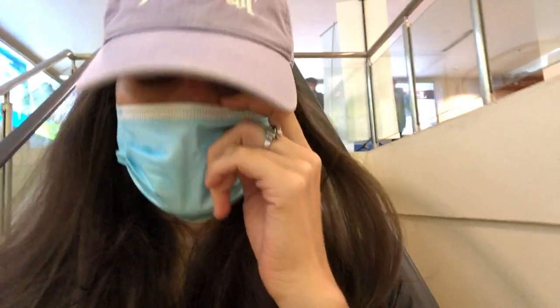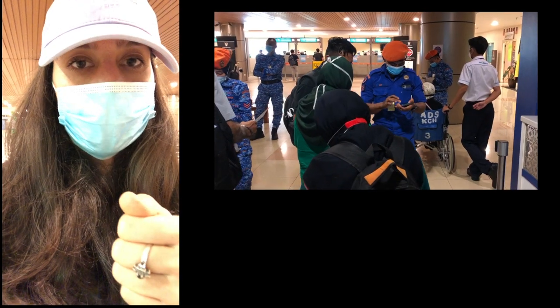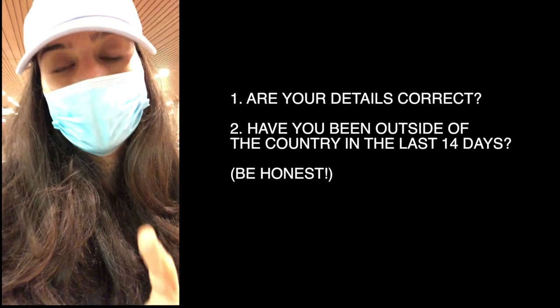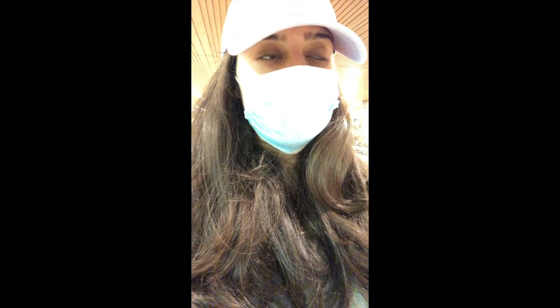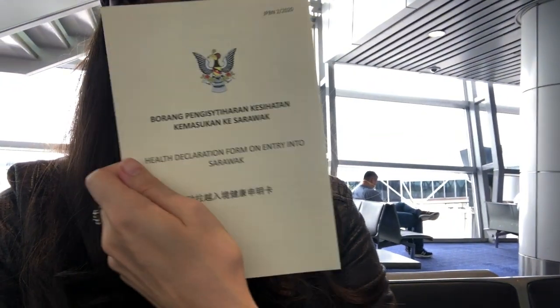I just arrived in Kuching at the airport and I just came through immigration. They ask for two things: one is the e-health declaration form that you can fill in online — they will scan the QR code and ask if your details are correct, and whether you've been overseas in the last 14 days. Then you go to the immigration counter, hand over your IC as usual, and submit the physical e-declaration form that you took from KLIA.